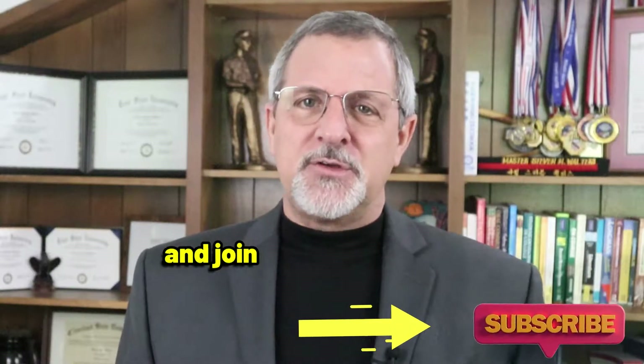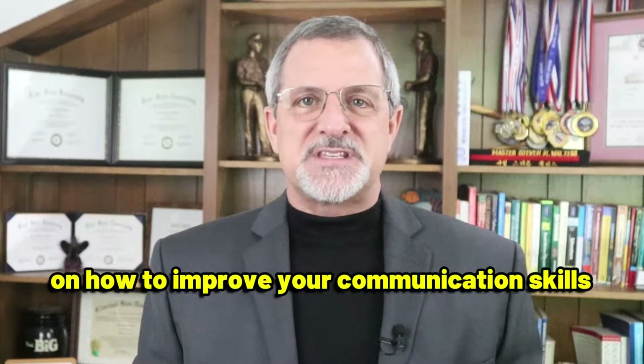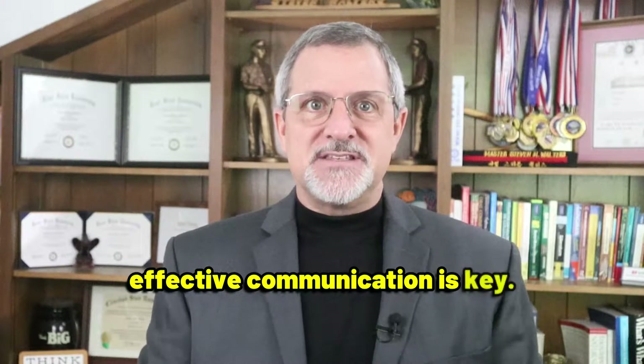If you're new here, don't forget to hit that subscribe button and join our community of successfully driven individuals. Today, we're going to talk about four quick points on how to improve your communication skills instantly. Whether you're in school, at work, or just navigating life, effective communication is key.